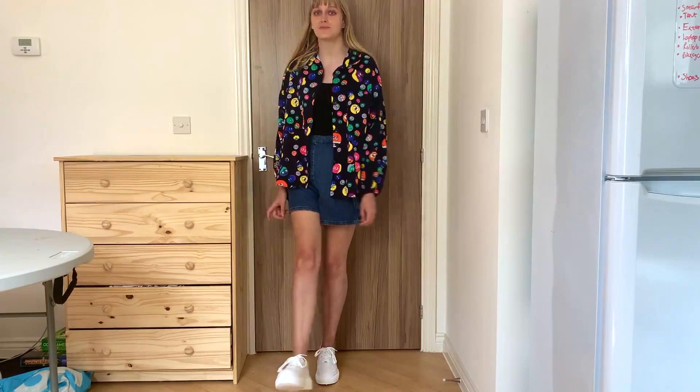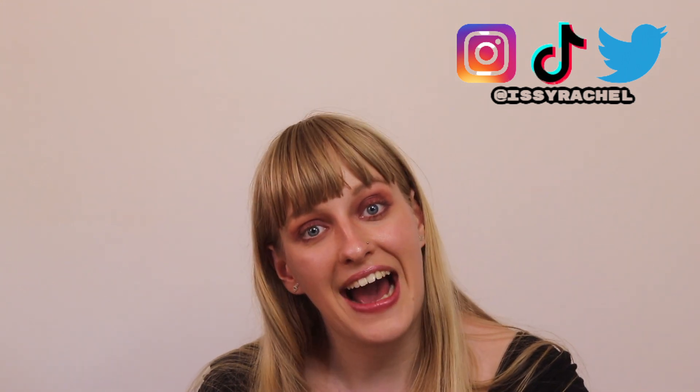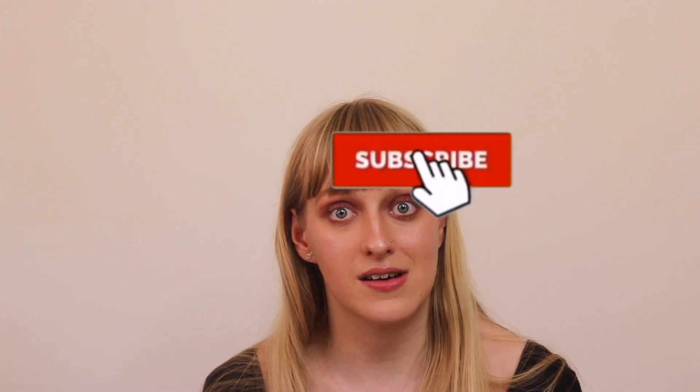Hello everyone, welcome back to my channel! Today I'm going to be doing my YouTube friend picks my Everything Five Pounds haul, which I'm super excited about. I've been waiting for this parcel for over a week. If you'd like to see what I got, keep on watching. Please remember to like this video, subscribe to my channel, and hit the bell button to be notified when I next upload.